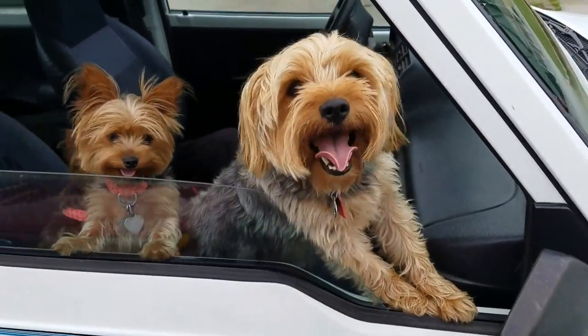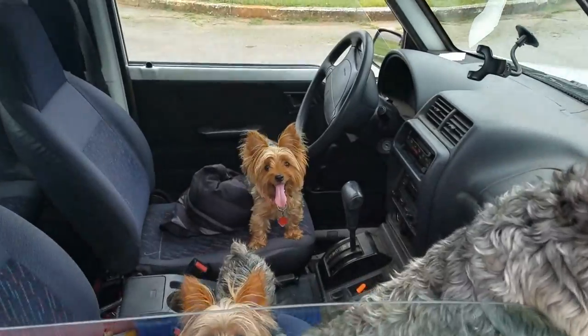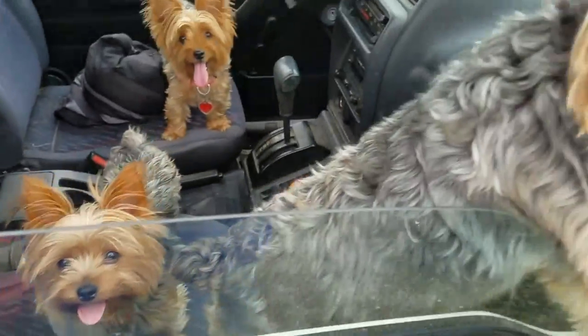What are you guys doing? Oh, heaven forbid, Martini — it's a camera. You monkeys!